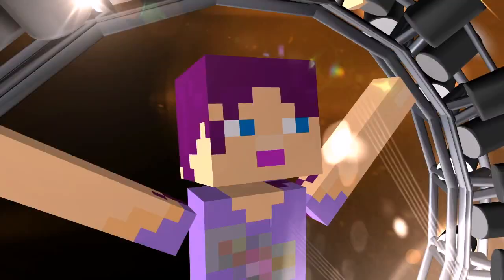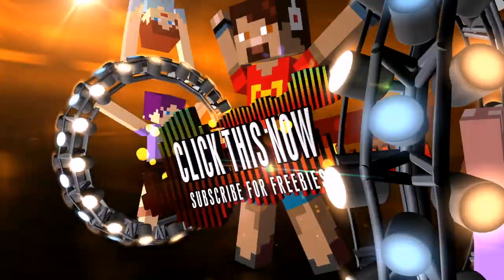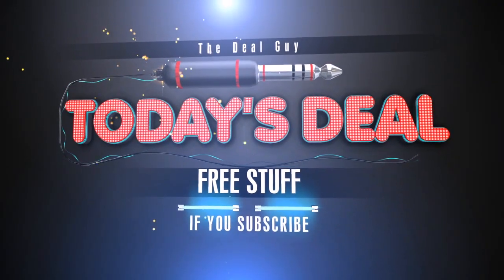First, a reminder: if you are not yet subscribed to this channel, I give away freebies to subscribers with increased chances to those who comment. Click the subscribe button on the screen. You will be signed up for my huge daily deal alerts and your chance to win.